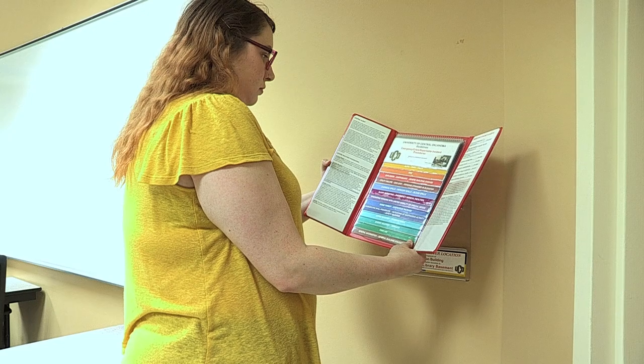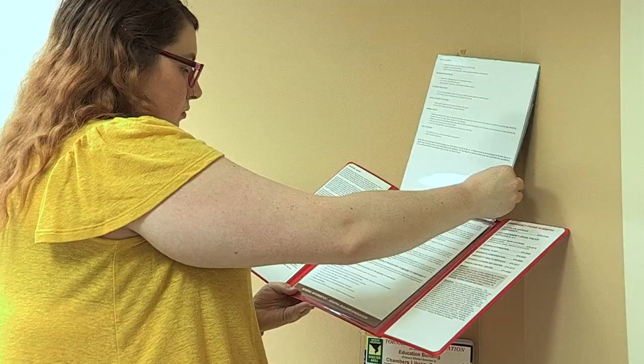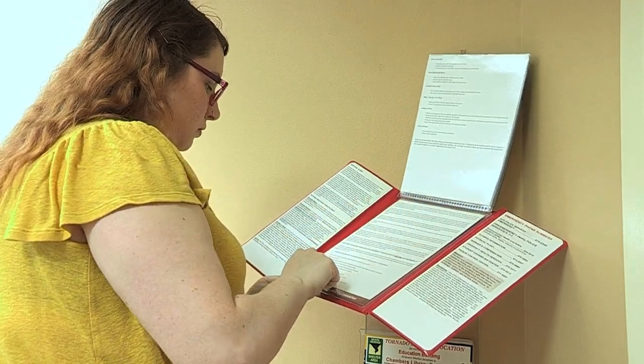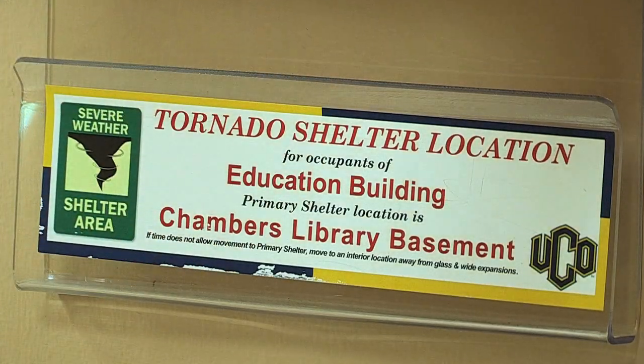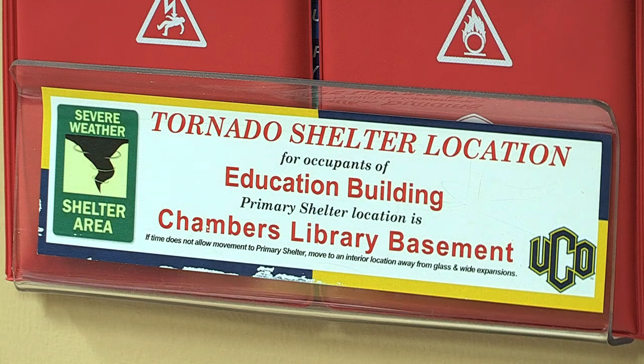From where you are, know the best and second best route of evacuation from a fire or if you need to escape the building for another reason. Know where to go during severe weather. The emergency procedure guides have stickers on their holders specific to that location, telling you where you are and showing the closest safe area.